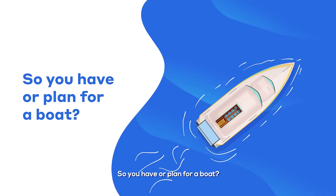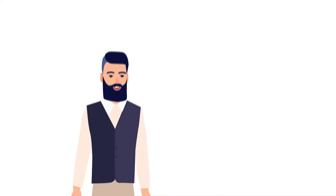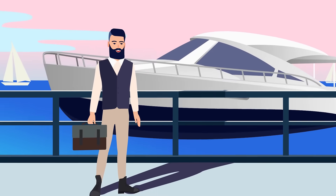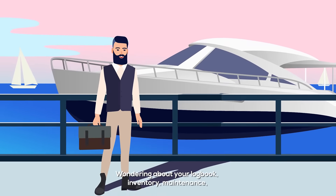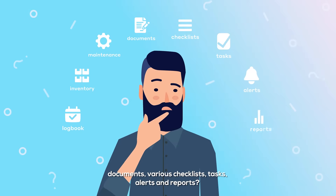So you already have or are planning for a boat? Lovely! And you think about how to keep her in top shape? Wondering about your logbook, inventory, maintenance, documents, various checklists, tasks, alerts and reports? That's quite a list you've got there already!